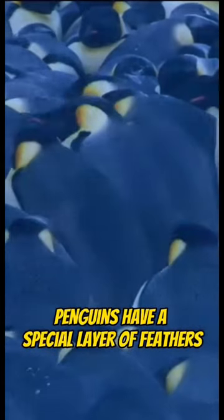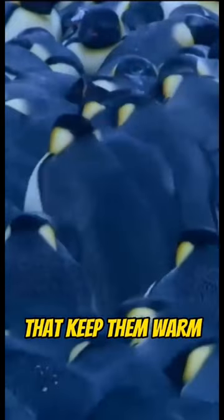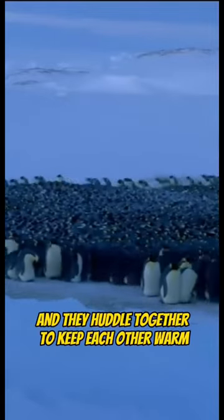Penguins have a special layer of feathers that keep them warm, even in the freezing temperatures of the Antarctic. And they huddle together to keep each other warm.